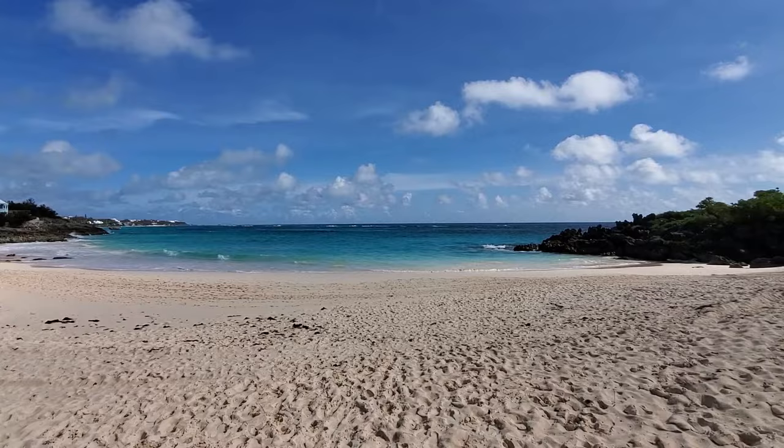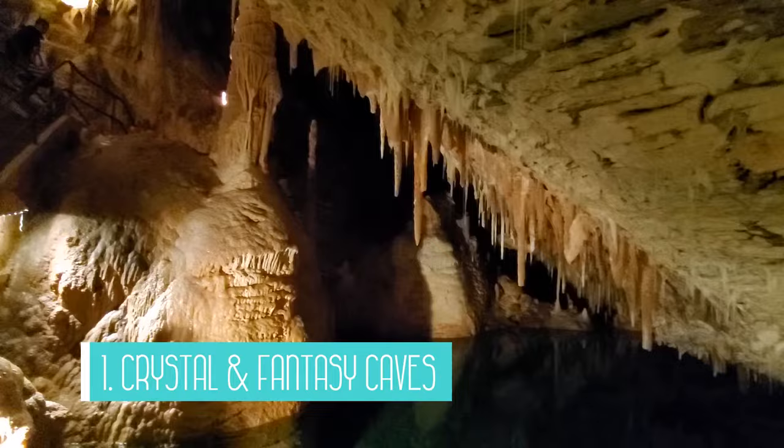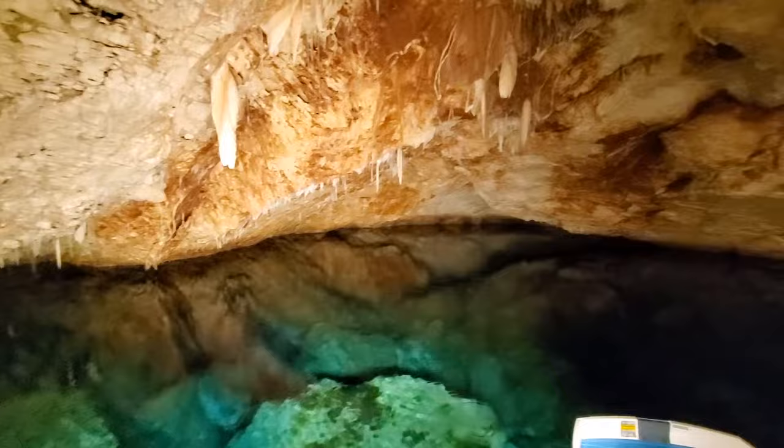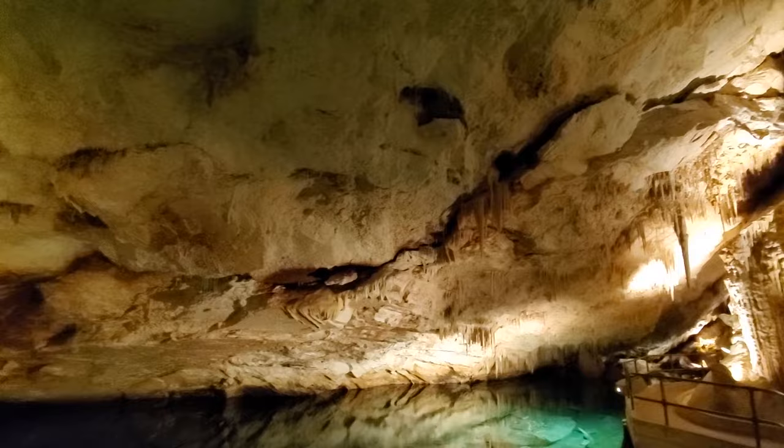First up are the Crystal and Fantasy Caves, one of Bermuda's top tourist attractions. Unfortunately, on the day we visited, there was a 3-hour wait to see the Crystal Cave, so we opted to just see the Fantasy Cave instead. To get in and out of this cave, you have to go down and up the same set of 88 very steep steps, so it's definitely not an accessible attraction.